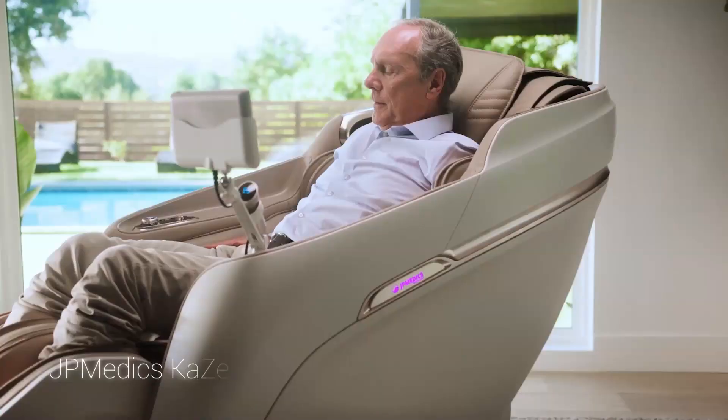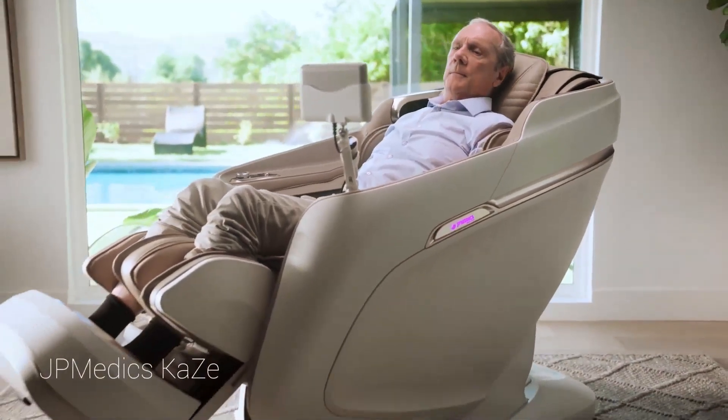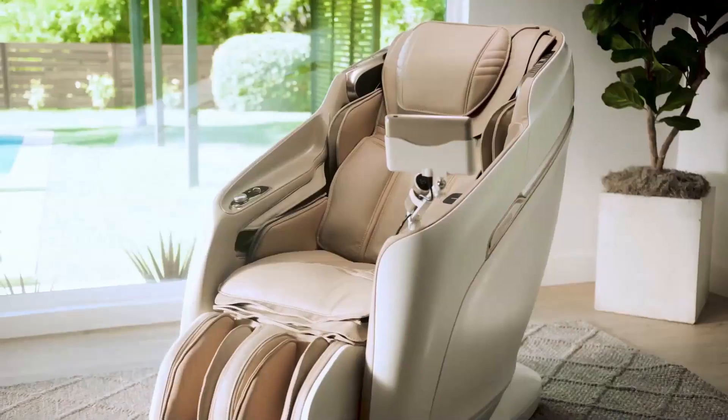Rejuvenate your body with a holistic retreat in the JP Medic's Kaze Massage Chair, featuring one of the most important massage advancements, the Chair Doctor.